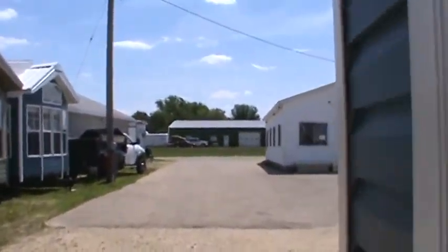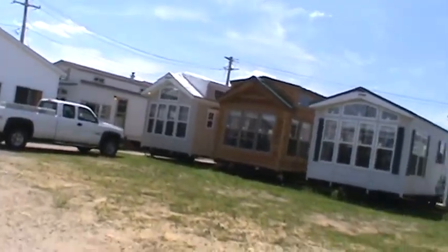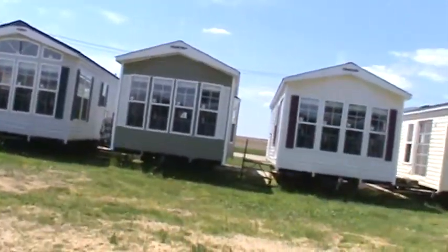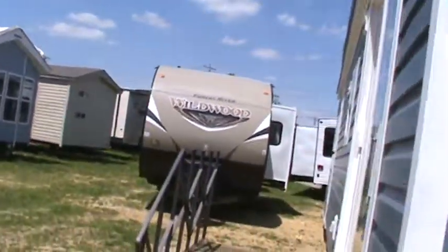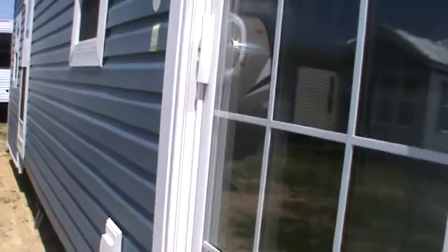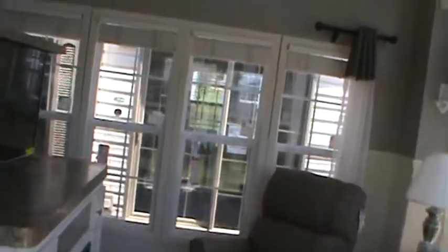For those of you that don't know what park models are, I've sold dozens of them and I have hundreds of videos of the ones we've sold over the years. This is a park model RV. Some people refer to them as a tiny house, and that's fine, but they are a park model RV.